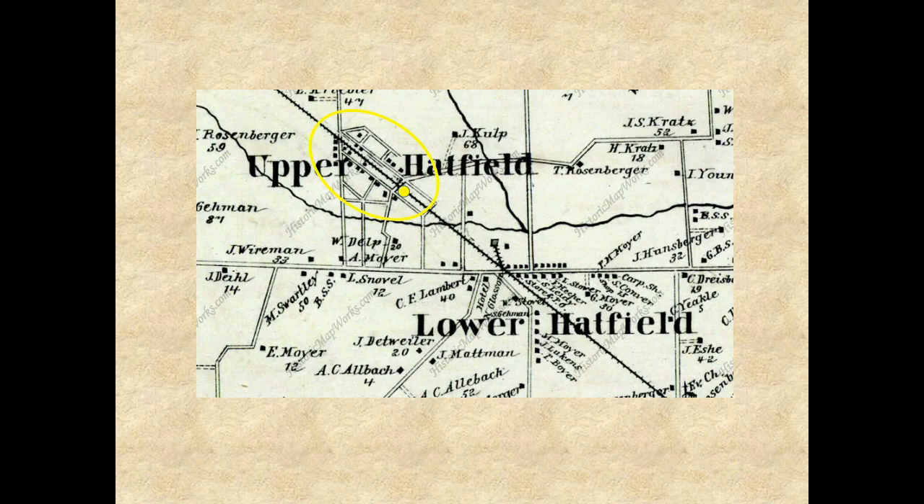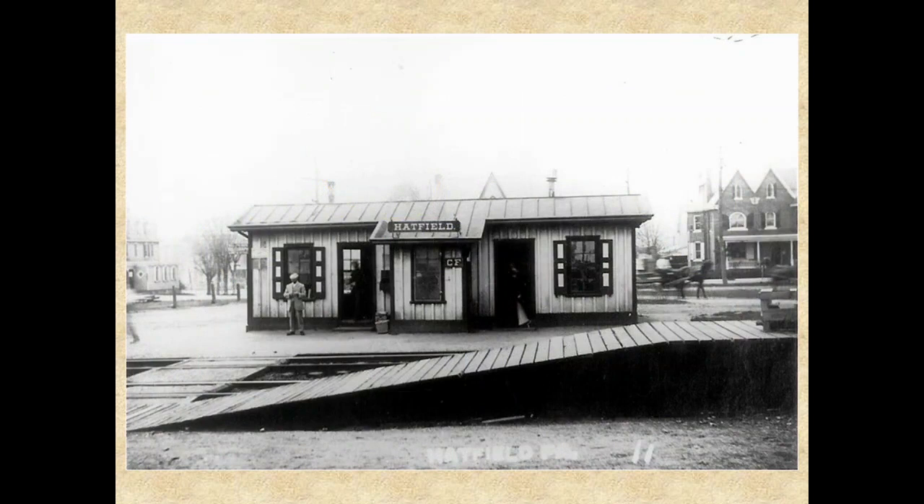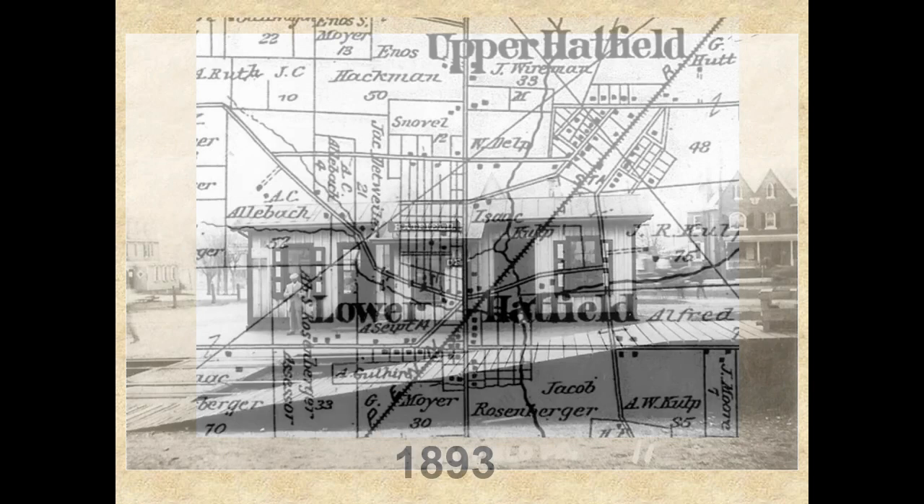The deal was done, the station was moved, the speculator subdivided his remaining land, and had little trouble selling the lots at considerable profit, since they were now so convenient to the relocated train station. Soon, as shown on this 1877 map, a village grew around the relocated station, which was known as Upper Hatfield. Upper Hatfield and Lower Hatfield together were known as Hatfield Village.